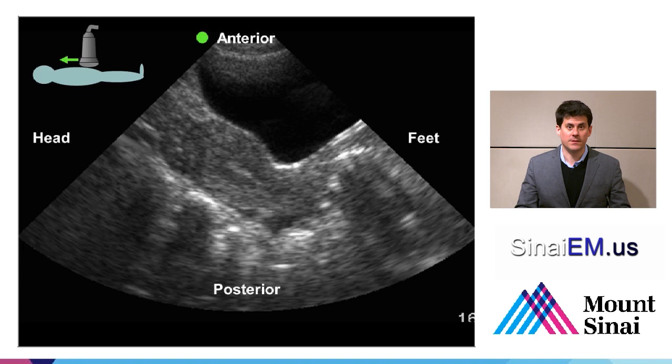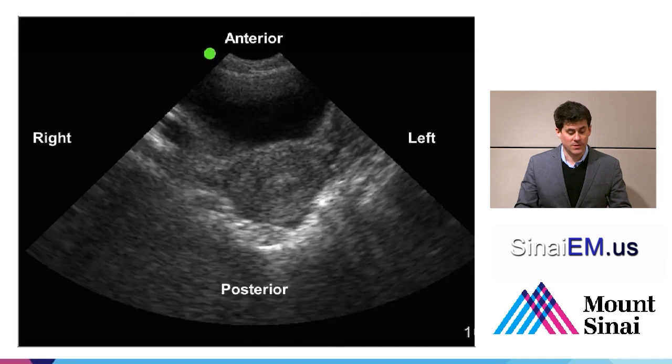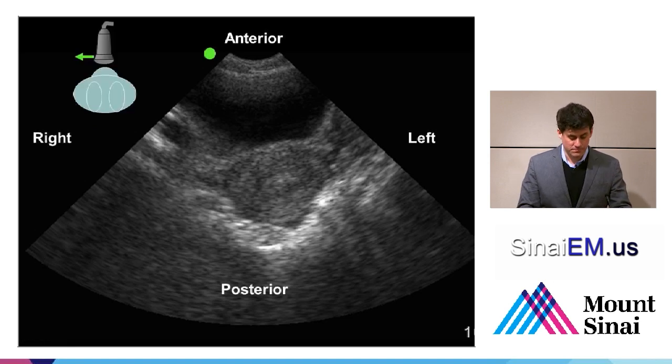Looking at a transverse or coronal view through the uterus, the probe marker is towards the patient's right-hand side, leading to an image where anteriorly we see the bladder, just posterior to that the uterus and the endometrial stripe. The probe marker side is to the patient's right, everything away from the probe marker side is the left, and the far field — the distal part of the screen — will be posterior. Just like a CT scan image in this case, the patient's feet will be out towards you and the head is away from you.